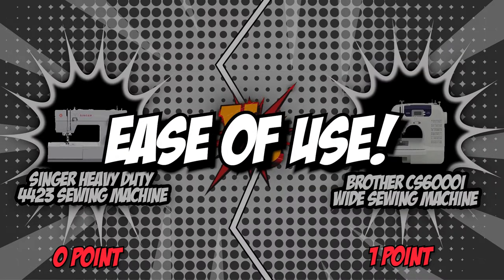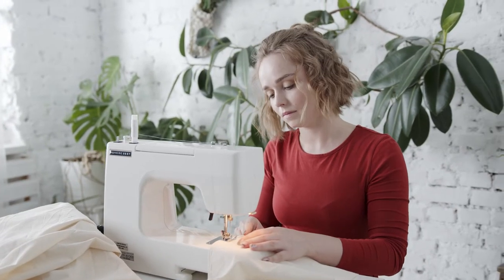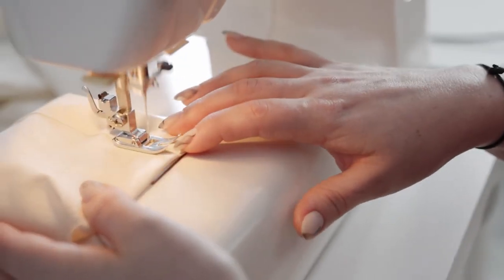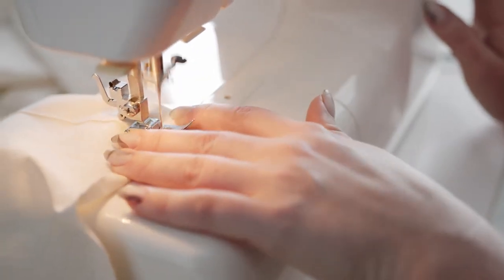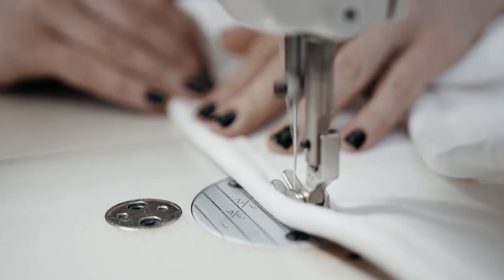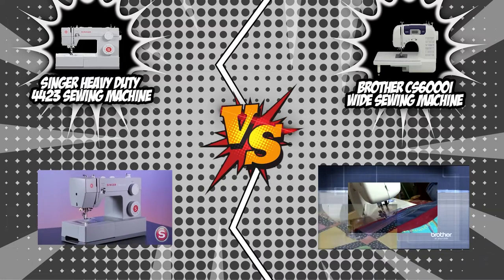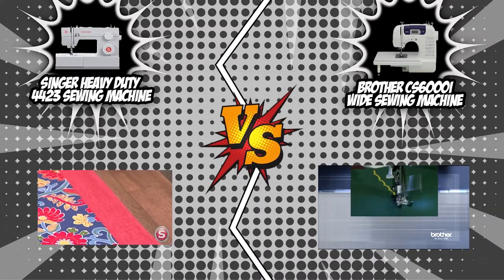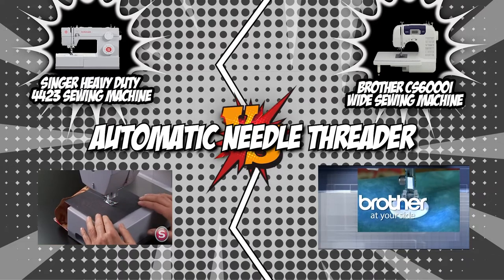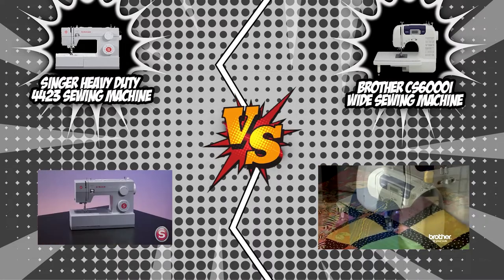The second category is ease of use. User-friendliness is a key trait for sewing machines — it makes all the difference in the sewing world. One of the most frustrating aspects of sewing is inserting the thread into the needle. A machine with an automatic needle threader and a top drop-in bobbin system saves time and maximizes productivity. Both the Singer 4423 and the Brother CS6000i come with these features.